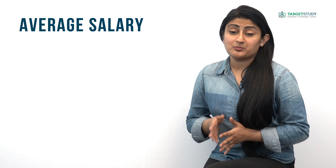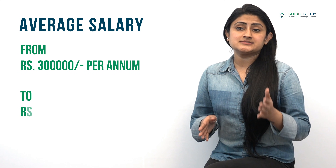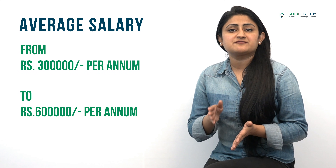The most important question in a BSc Nursing degree holder's mind is: what is the average salary? The average salary for BSc Nursing degree holders varies from rupees 3 lakhs per annum to rupees 6 lakhs per annum, depending upon the hospital they are working in and the caliber and expertise of the individual candidate.